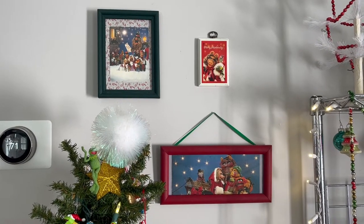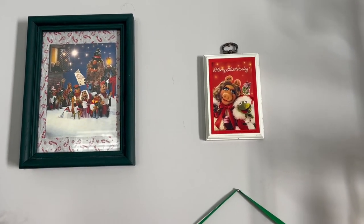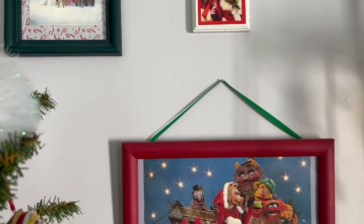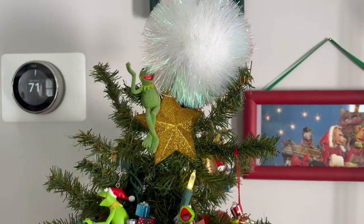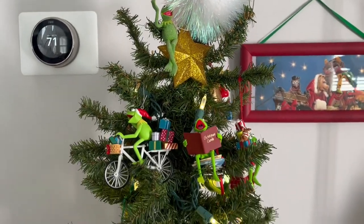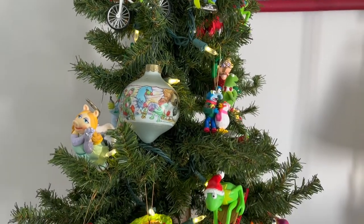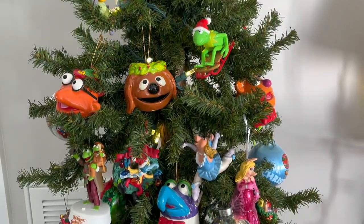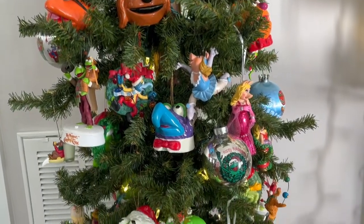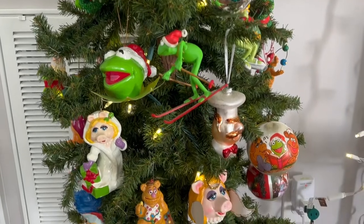I have some vintage cards framed and hung, along with a vintage plaque. Those are all from my childhood. And then I have an entire tree devoted to Muppet and other Jim Henson creation ornaments. There are lots of vintage ornaments on this tree, but some of them are newer. Hallmark is still producing Muppet ornaments.